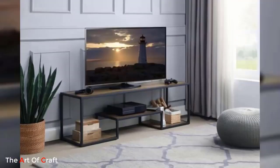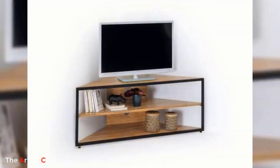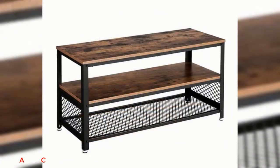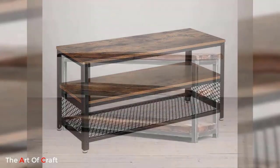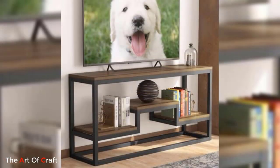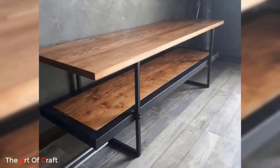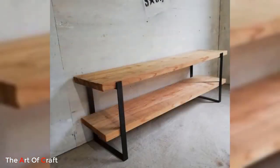In conclusion, metal TV stands offer a wide range of design options to suit various tastes and preferences. Whether you prefer a minimalist black stand, a metal and wood combination, a chrome-finished piece, or a floating design, there is a metal TV stand idea that can enhance the style and functionality of your living space. These stands provide ample storage space, showcase your television in an elegant manner, and add a touch of modernity to your home.